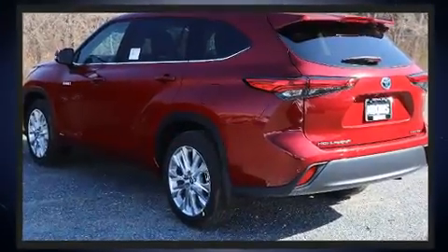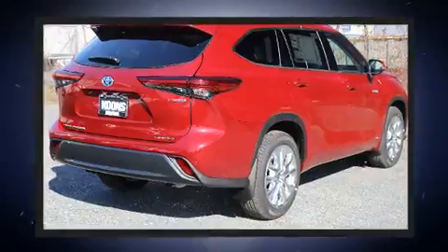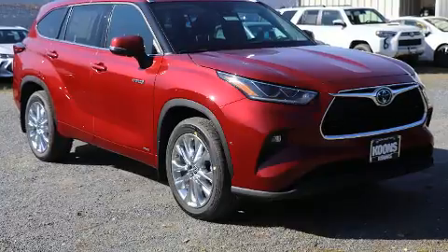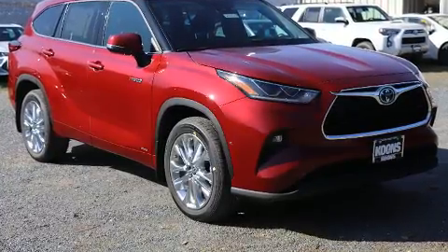Toyota prioritized fit and finish as evidenced by power front seats, heated and ventilated seats, front dual-zone air conditioning, turn signal indicator mirrors, and seat memory.